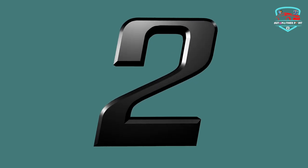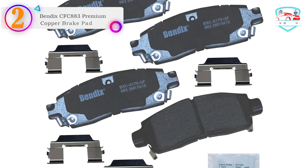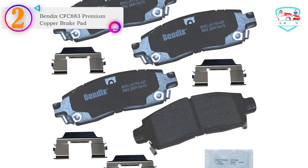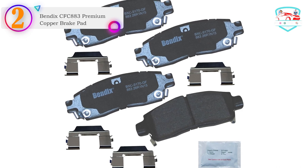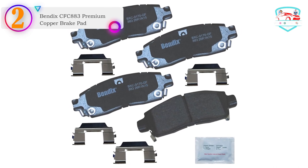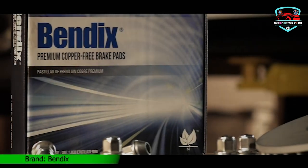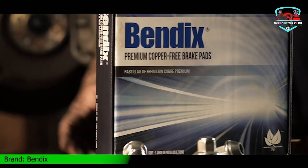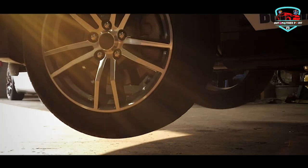Number 2 in our list: the Bendix CFC-183 Premium Copper-Free Ceramic Brake Pad. The Bendix Ceramic Brake Pad is a premium copper-free brake pad designed to provide comprehensive coverage for late-model vehicles. With its vehicle-specific fit, it ensures a perfect fit for your car. The package includes all the necessary hardware, brake lubricant, and a hang tag for added convenience.